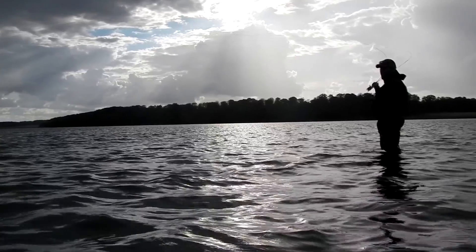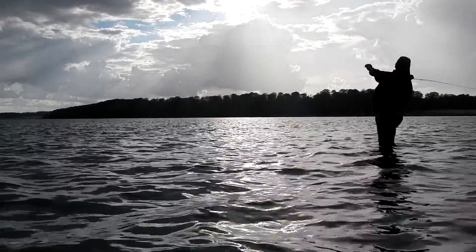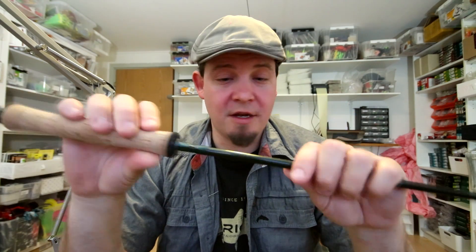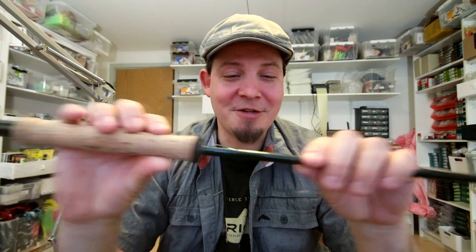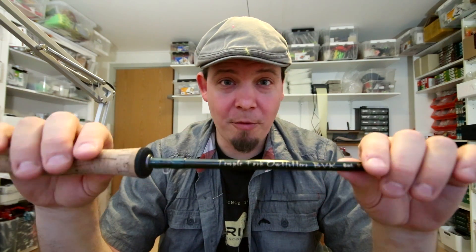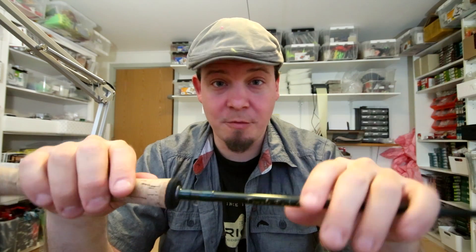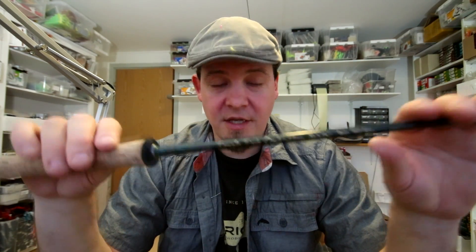Dem har jeg i min butik, og jeg er sgu stolt af at have dem og rigtig glad for at sælge dem, fordi jeg ved, at når nogen køber en af de her stænger, så bliver de glade for dem. Det er fiskestænger, som virkelig kaster godt - og meget bedre, end man egentlig skulle regne med af en stang til den her pris. Det er min klare overbevisning, at de her stænger sagtens kan følge med stænger, som koster 7.500 og måske også 3.000 kroner.